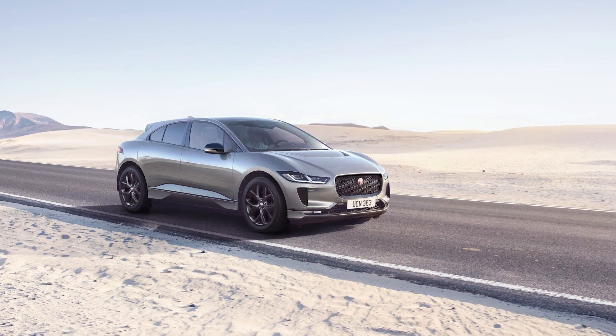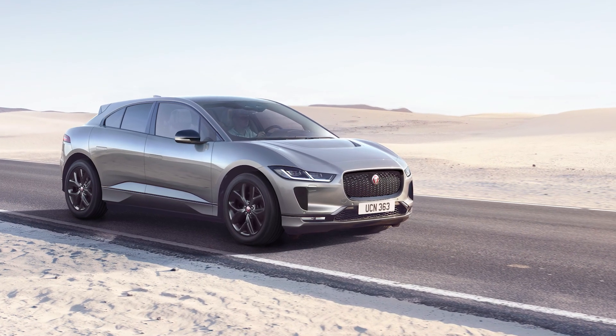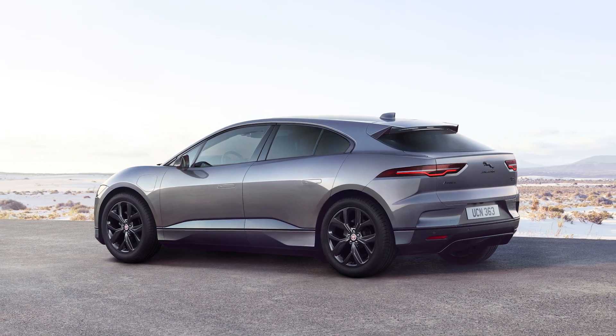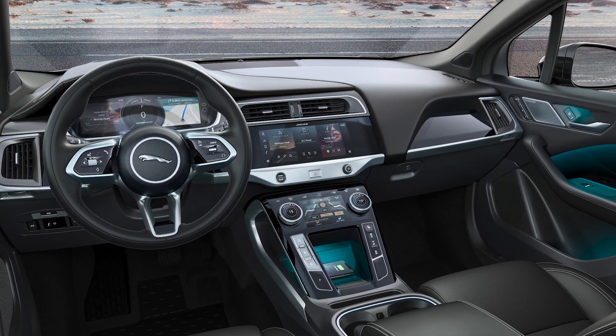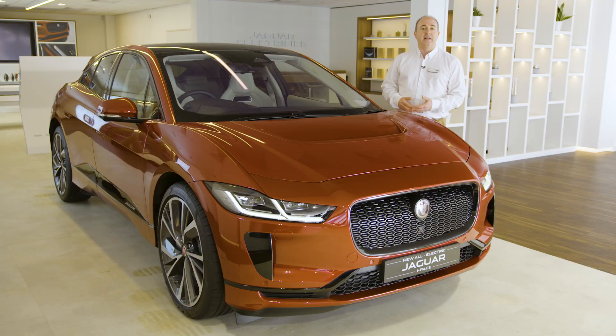For those looking for something even more eye-catching, the new I-PACE Black Edition models might be of interest. Featuring distinctive black alloy wheels and exterior accents, these Black Editions provide a different flavour. With privacy glass and a panoramic roof included, they're really worth taking a look. Thank you for spending a little time getting to know more about the Jaguar I-PACE.